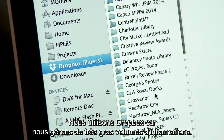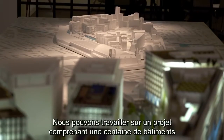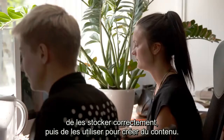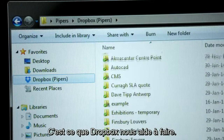We use Dropbox because we handle large amounts of information. We might be working on a project that has a hundred buildings, and any one building could have hundreds of drawings. We need to receive that information, store it correctly, and then use it to create content. Dropbox helps us to do that.